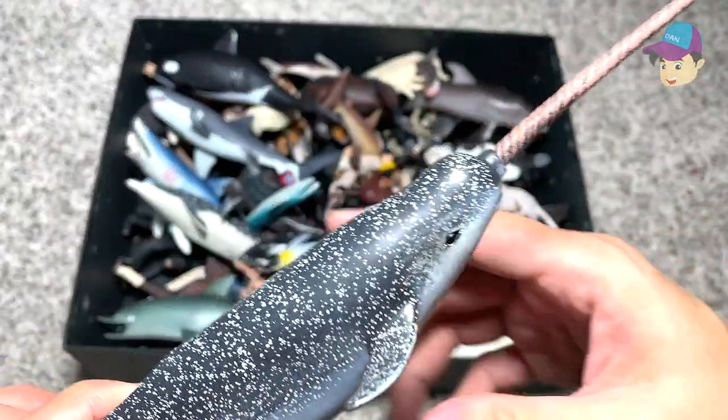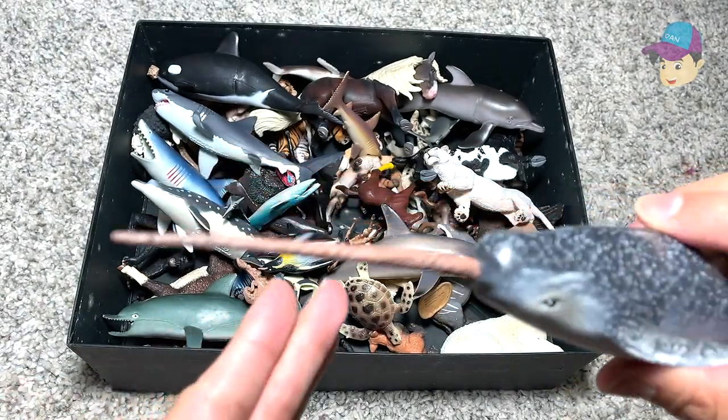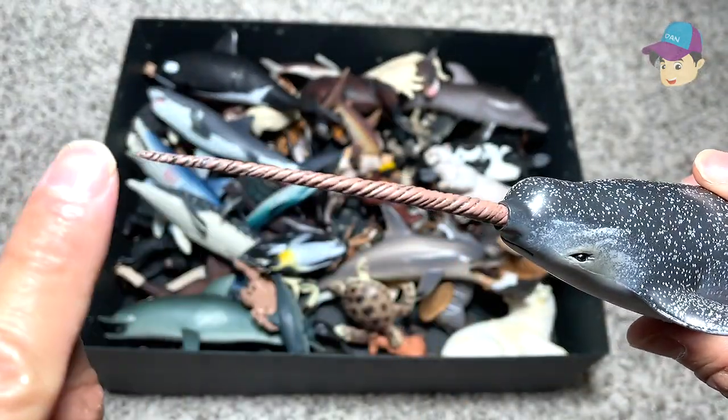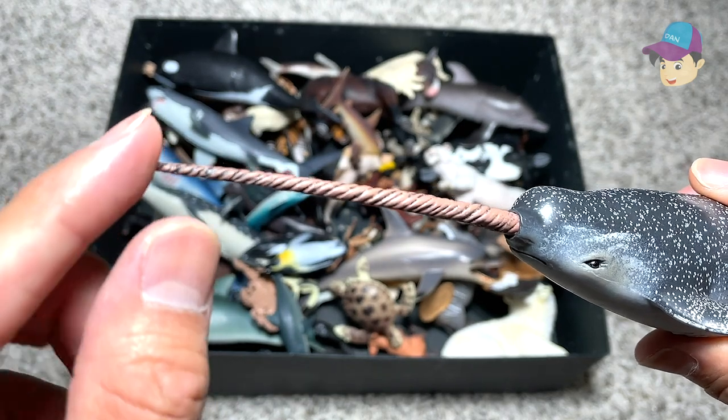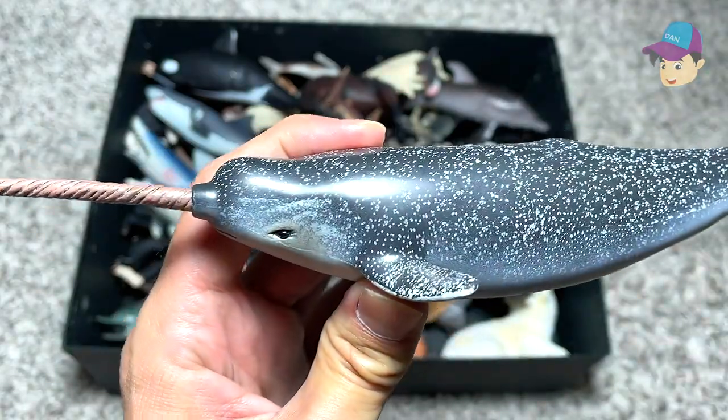Next we have a narwhal — this is a very interesting sea animal which I've never seen one of in real life before. It has this really long spike, so I guess this can be used as a weapon against predators. Very interesting sea animal, definitely.